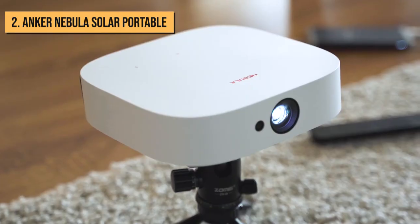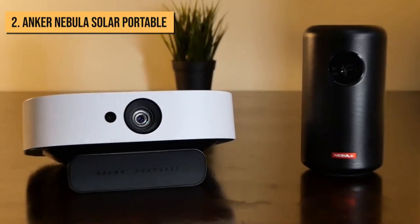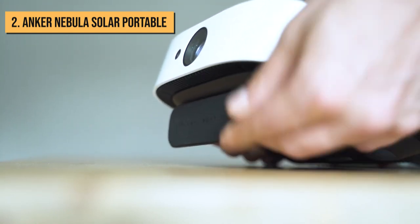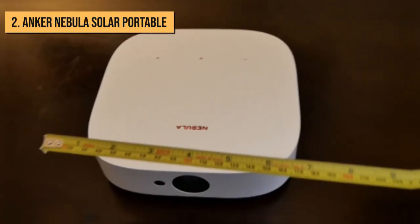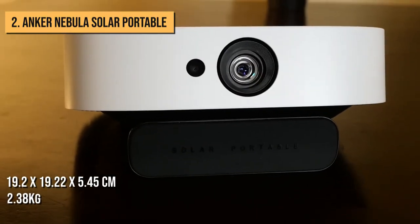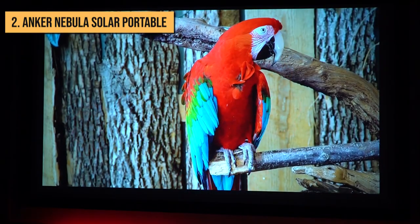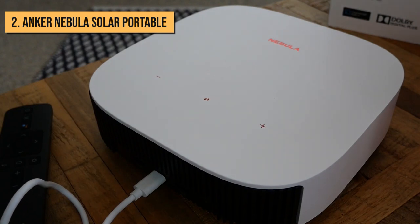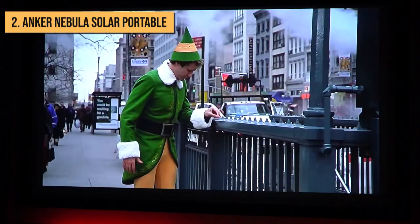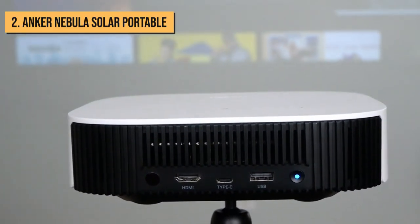Our runner-up is the Anker Nebula Solar Portable. This is a compact and stylish mini projector that delivers in almost every area at an affordable price. It sports a sleek design and will look great on a shelf in your living room between uses. Measuring in at 19.2 by 19.22 by 5.45 centimeters and weighing only 2.38 kilograms, it's small enough to fit easily into a drawer or even a backpack for taking outside. Its battery will last about 3 hours, and its USB-C power port means you can also link up a portable power bank for multiple uses.